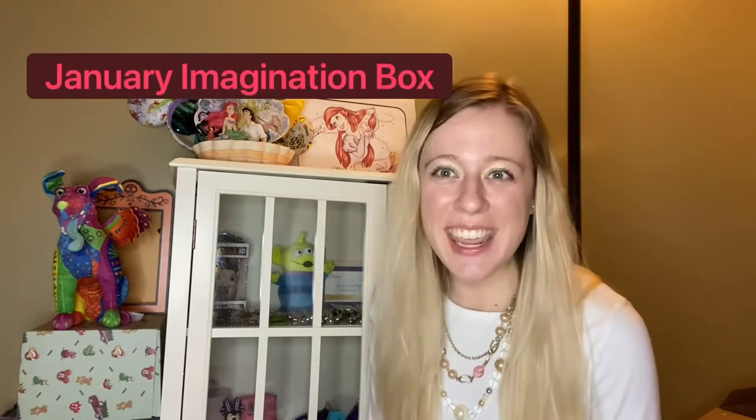Hey everyone, welcome back to the channel. If you're new here, my name is Alyssa, the mystical Vila. And if you're returning, welcome back to another Bibbidi unboxing.